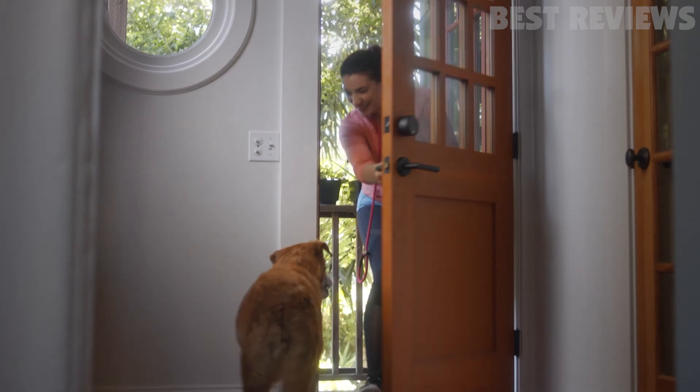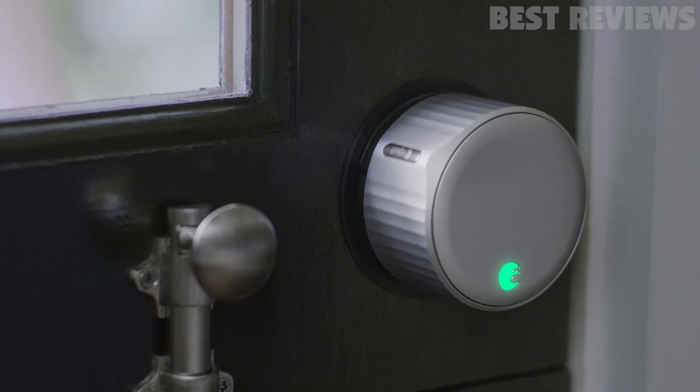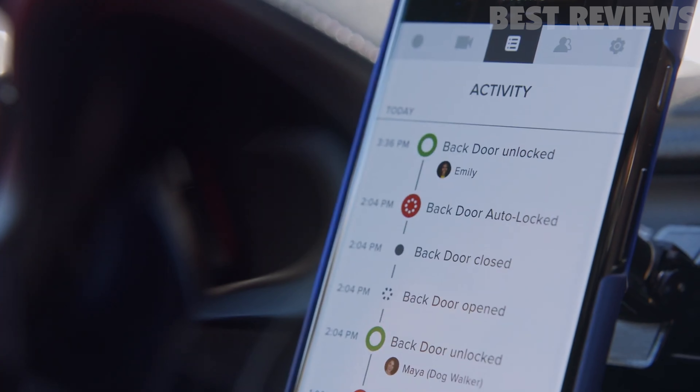Apple HomeKit, Google Assistant, and numerous other third-party platforms and devices, following in the suit of its predecessors and earning our latest editor's choice for smart locks.